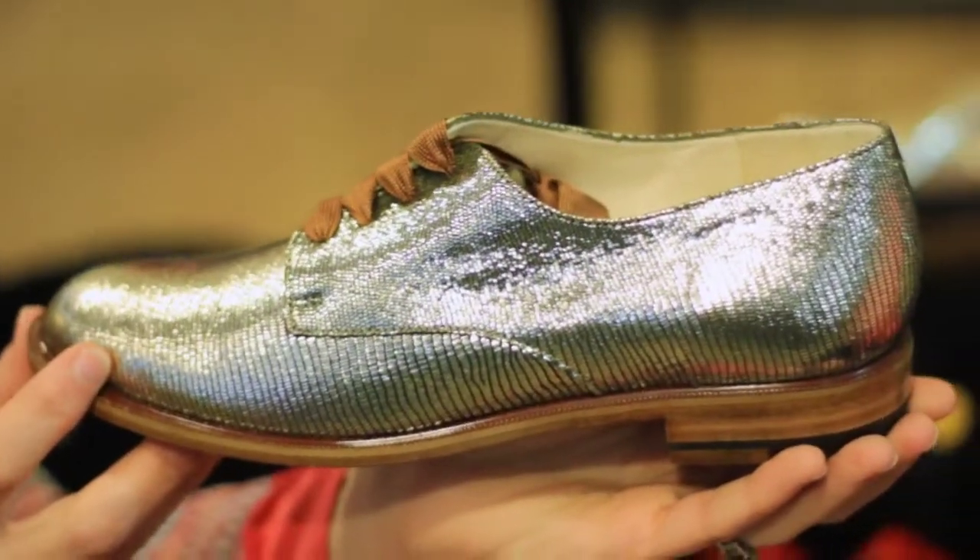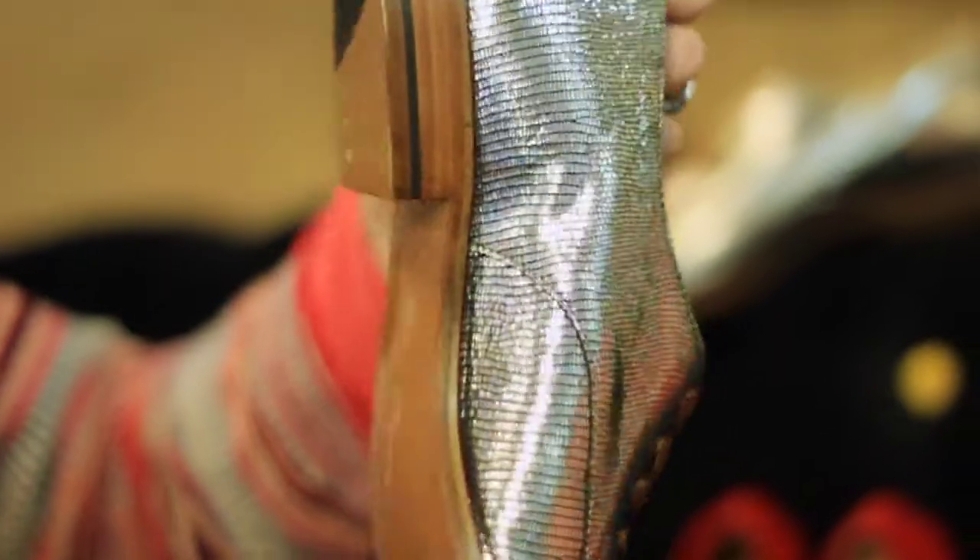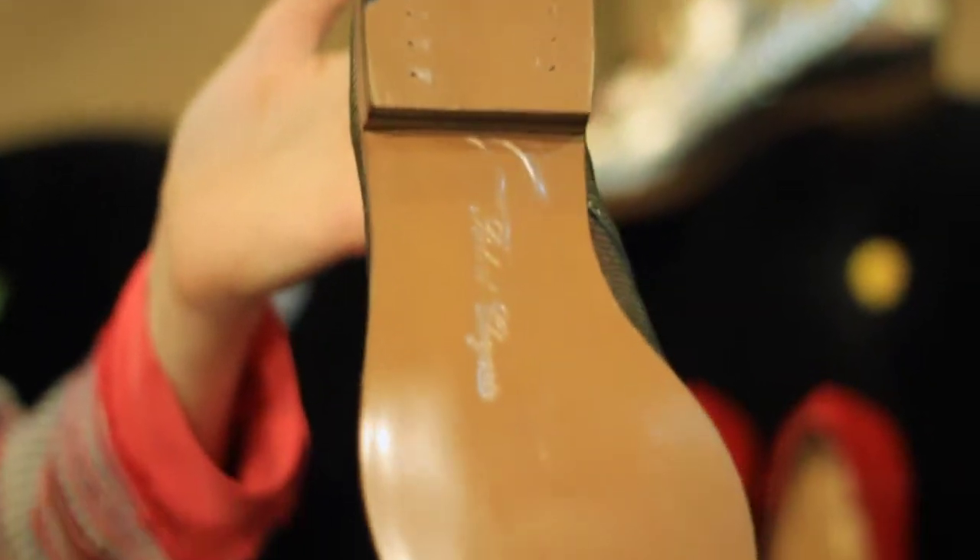The spring collection of Robert Closieret has its signature brogue which we buy every season. We sell it well and our customers love it. This season we've chosen the gold leather — it's like a stamped python, beautifully soft, with fabulous leather soles and a tan laced ribbon fastening.